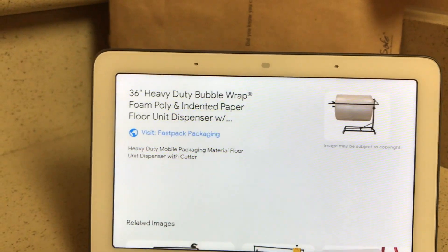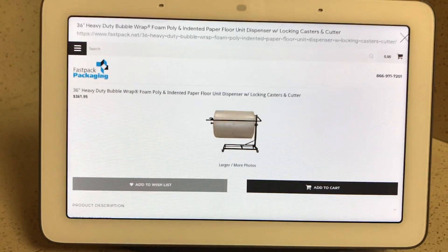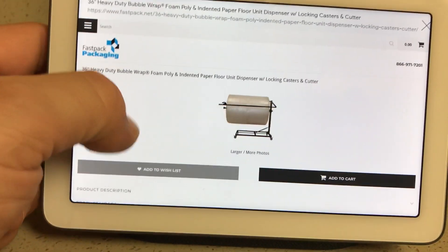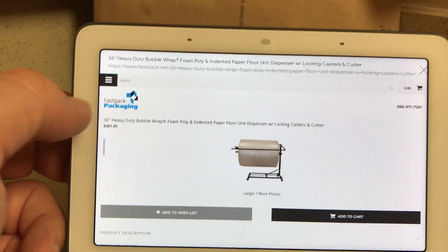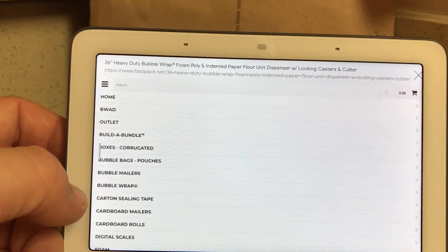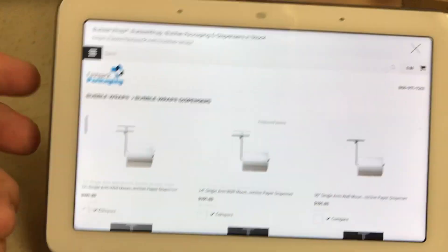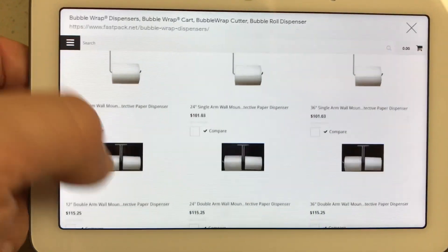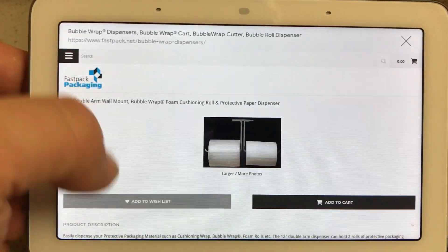Visit FastPack packaging. So it should bring me to that bubble wrap dispenser page. So now we're on the FastPack.net website. Let's go look at all bubble wrap dispensers. Bubble wrap dispensers. And then boom, we're on the FastPack website. Same thing as the Amazon page.